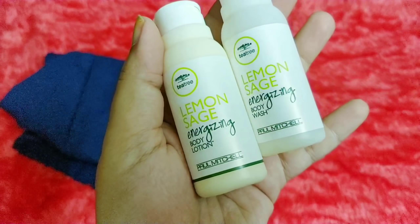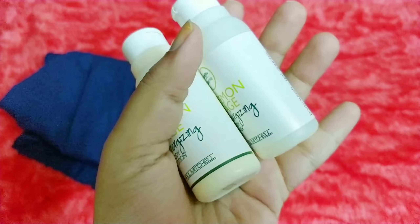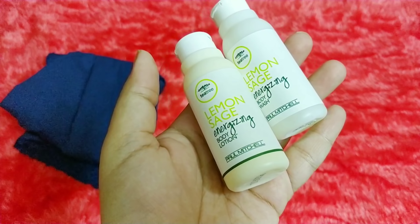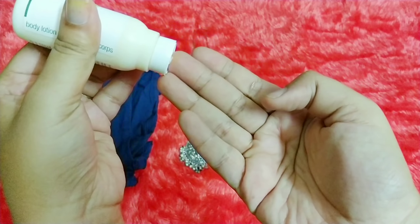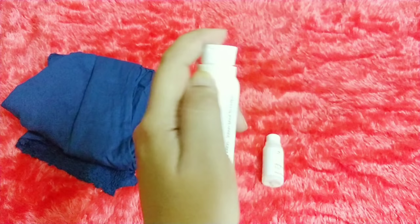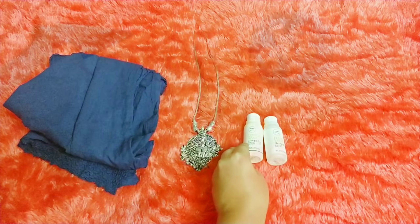For body care, I picked something from Paul Michel — this is the Tea Tree Lemon Sage Energizing Body Lotion and Body Wash. These are 50ml each. I've already received these in previous boxes and I really like the fragrance, which is why I went with them again. The body lotion has a very natural fragrance — not herbal or ayurvedic, but also not an artificial cosmetic scent. I don't know how to put it into words, but I really like the fragrance of this one.